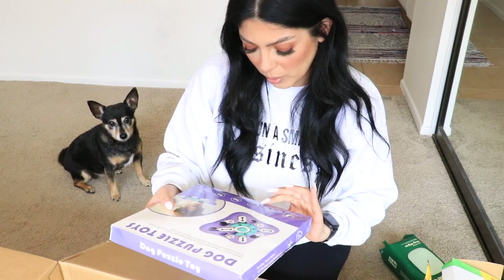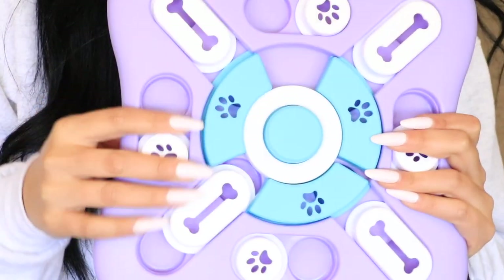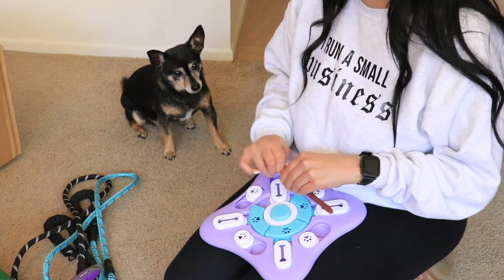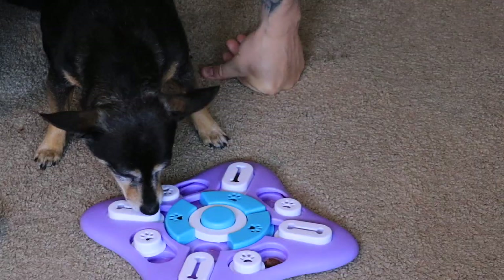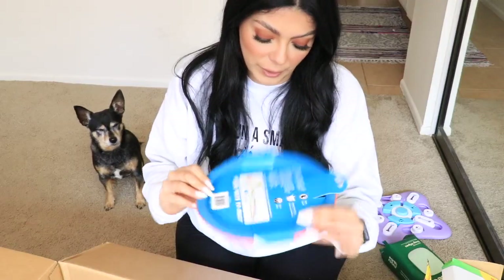We also have this dog puzzle toy — easy, fun boredom buster, improves dog's intelligence. You add treats to this toy, and if you're like Penny and you swallow your treats whole, this is gonna be something nice because it will force her to slow down. Let her do it — she's gonna be a genius!